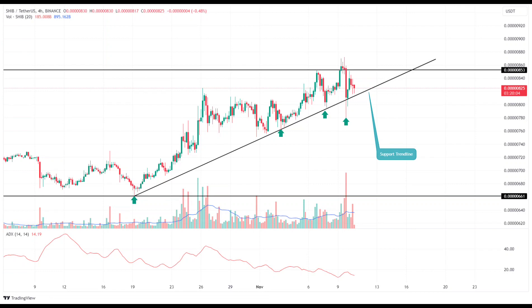In conclusion, while the Shiba Inu community eagerly awaits a potential breakout rally, it's essential to approach such predictions with caution, considering the volatile nature of cryptocurrency markets. Traders and investors should closely monitor key levels and indicators to make informed decisions based on the evolving market dynamics.